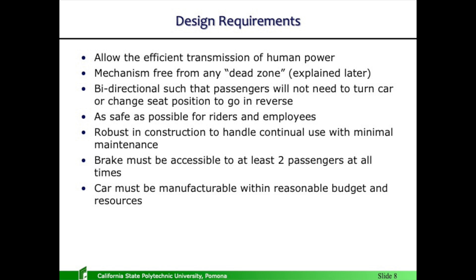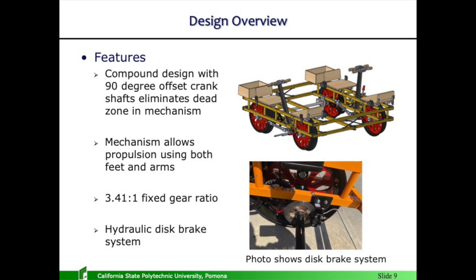Design requirements of my vehicle — I set forth these requirements. Allow the efficient transmission of power — it has to be efficient. Mechanism free of a dead zone: every crank mechanism has a dead zone at top and bottom dead center where torque is equal to zero — I eliminated that, and I'll describe that later. Bidirectional, so the car can go in either direction without being turned. Safe for the riders, robust in construction, and manufacturable within a reasonable budget and resources — we can't have this thing costing $100,000 to build.